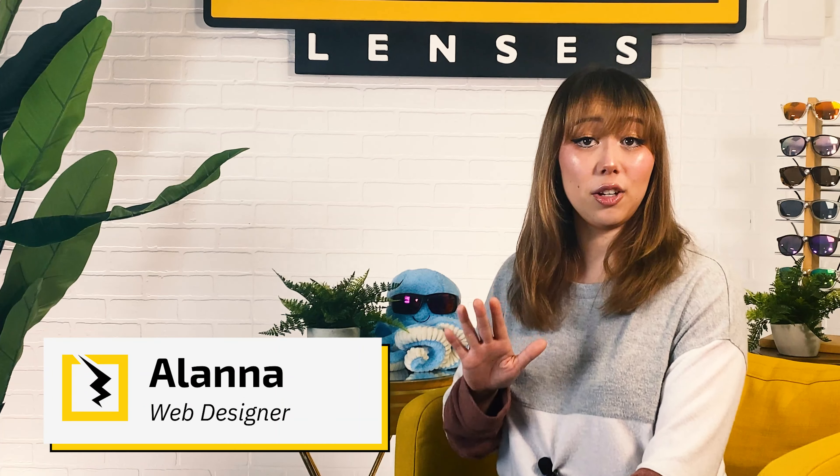Hey everyone and welcome back to the Experience Life Through Fuse Lenses YouTube channel. I'm Alana and this is the destination on YouTube to stay updated on eye health, sun protection, and all things sunglasses. We're optical and sunglasses experts, so trust us when it comes to everything sunglasses.